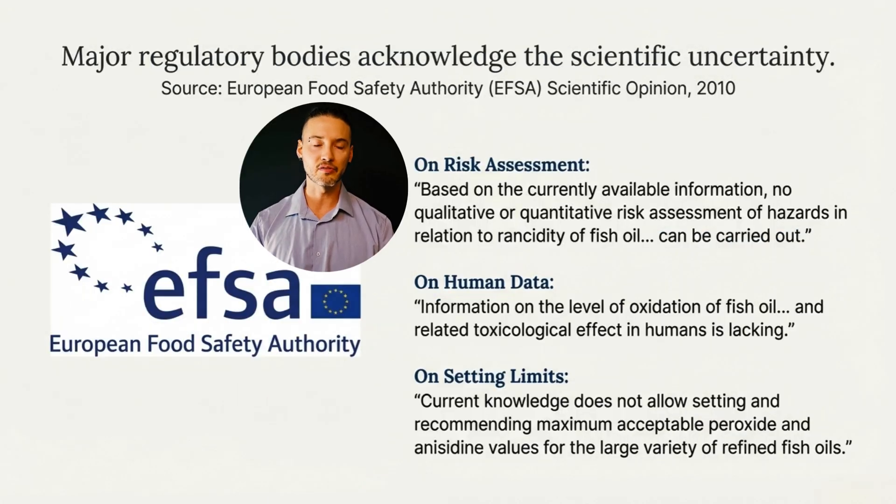Importantly, this uncertainty isn't controversial — it's formally acknowledged by the European Food Safety Authority. In its scientific opinion, EFSA concluded that current evidence does not allow oxidation values to be translated into human risk, nor does it support setting health-based limits for peroxide or anisidine values. In short, regulators recognize that oxidation can be measured, but its implications for human harm remain unproven at this point in time.